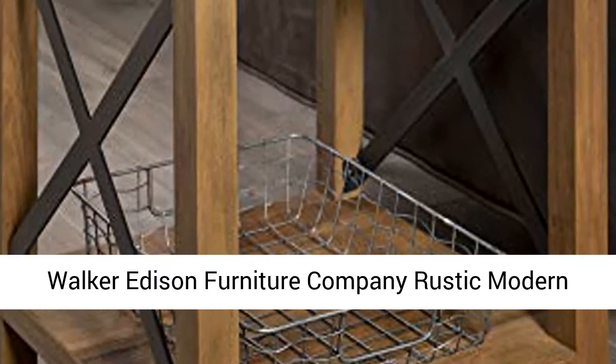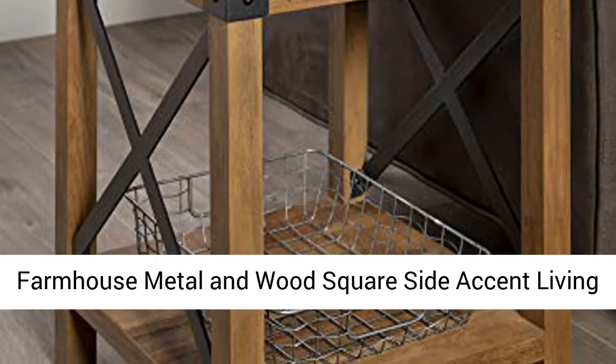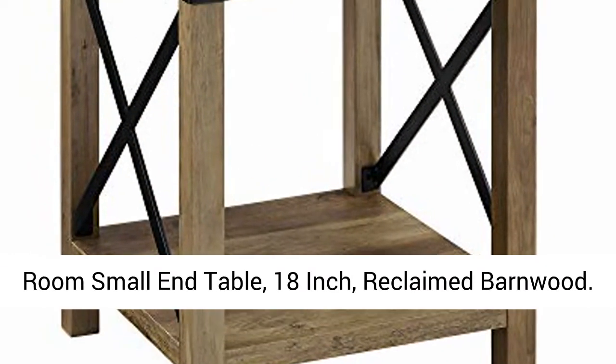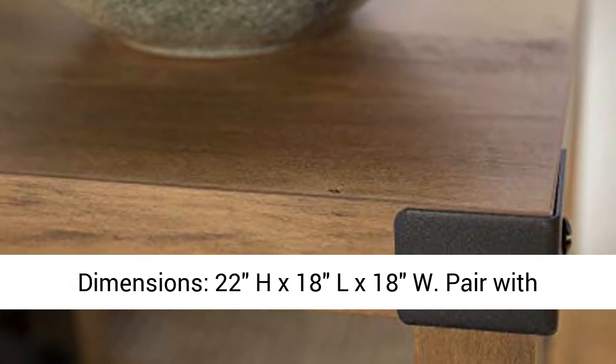Walker Edison Furniture Company Rustic Modern Farmhouse Metal and Wood Square Side Accent Living Room Small End Table, 18-inch, Reclaimed Barn Wood. Dimensions: 22H x 18L x 18W.